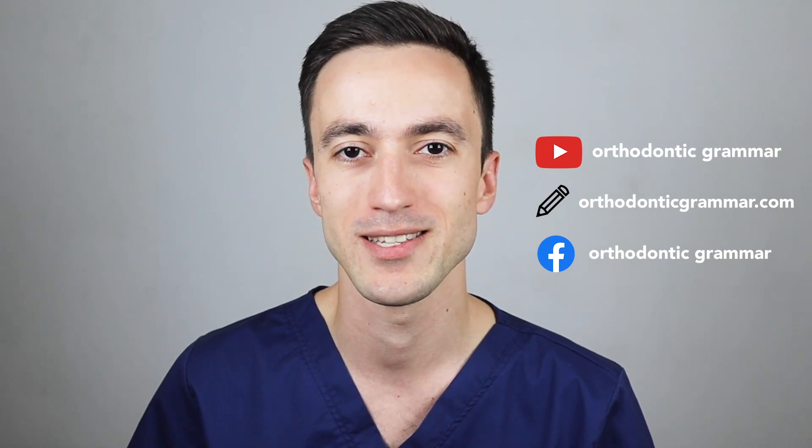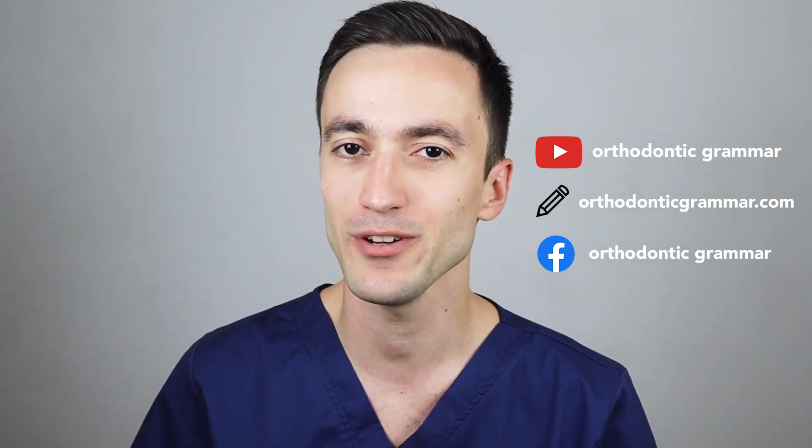My name is Alex Ditmarov, this is Orthodontic Grammar. I wish you good reads and stable results. Don't forget to subscribe!